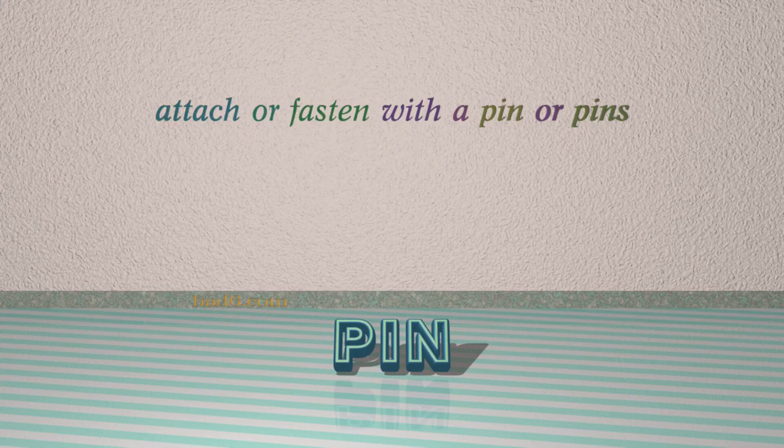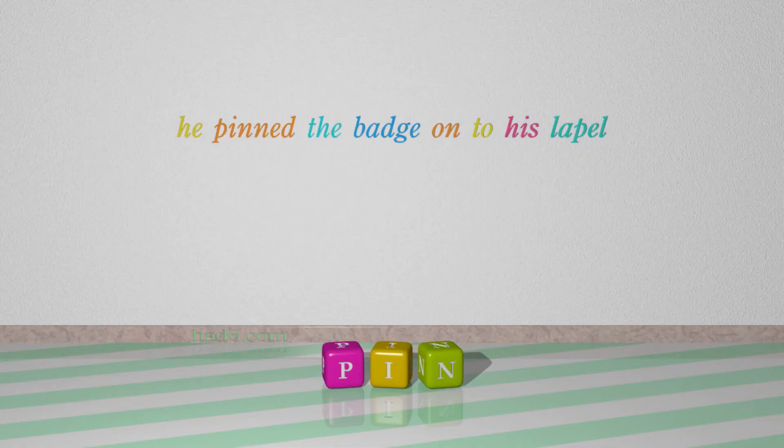Number 4: Pin, which means attach or fasten with a pin or pins. For example: he pinned the badge onto his lapel.